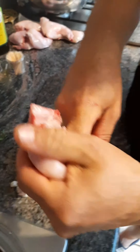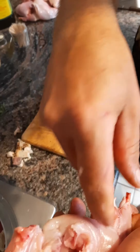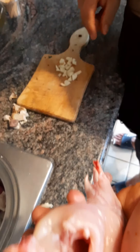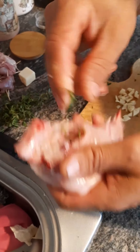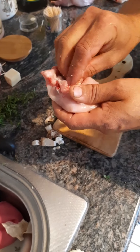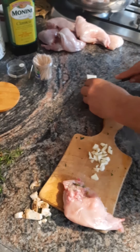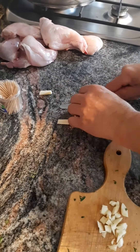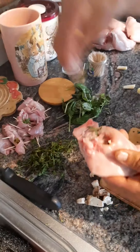For the leg of the rabbit, you open it up along the vein and create a pocket. We fill it with the herbs, a piece of pancetta, and Ciro is cutting some parmesan cheese - a piece of parmesan. And the basil and salt.